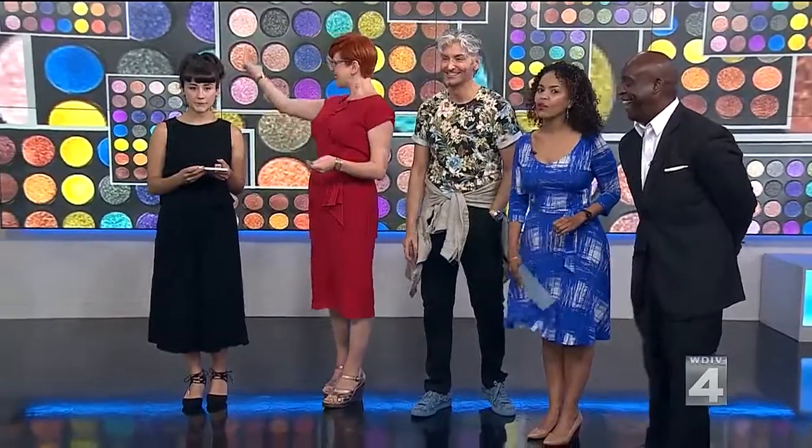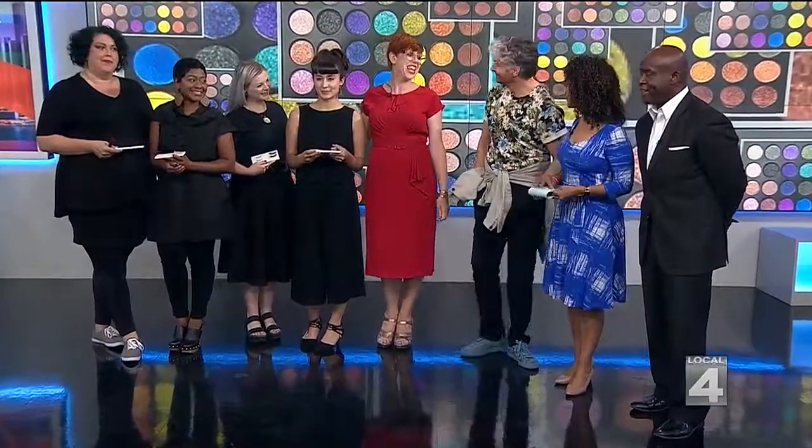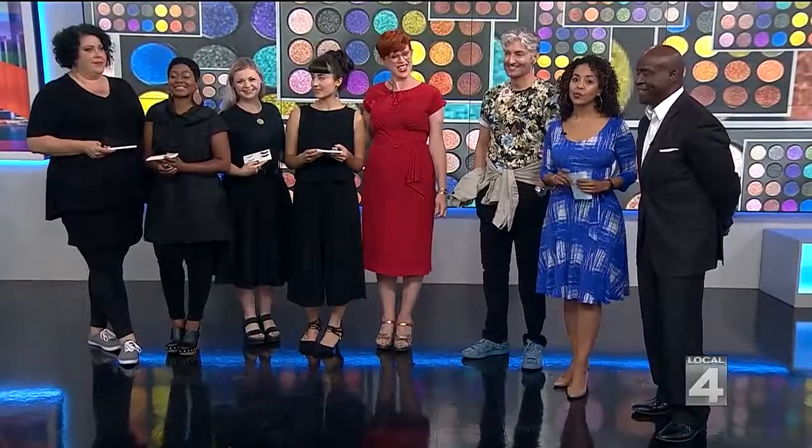Ladies, come on in. Let's get one final shot of all of our beautiful models. Everybody looks great. Much prettier. They look human. Thank you so much, Cheryl and John. We'll be right back, everyone.